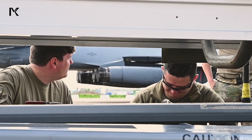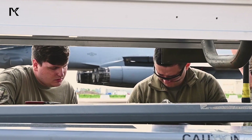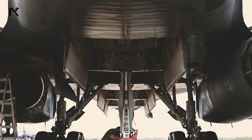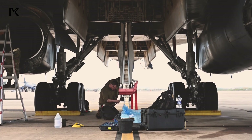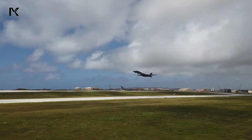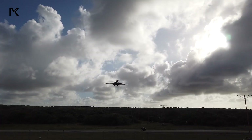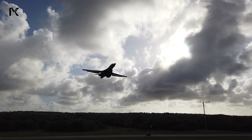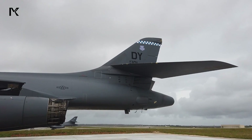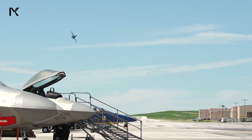The nacelles are designed to minimize drag and provide effective cooling, ensuring the engines operate efficiently under various conditions. The positioning of the engines also contributes to the aircraft's balanced center of gravity, which is essential for maintaining control and maneuverability during high-speed and low-level flight.